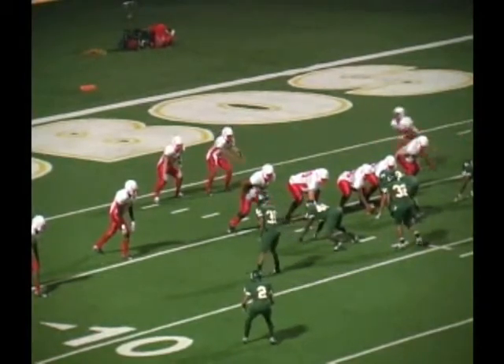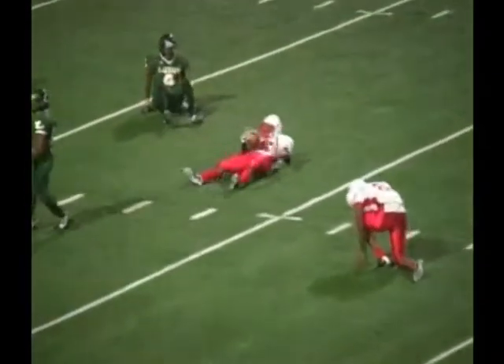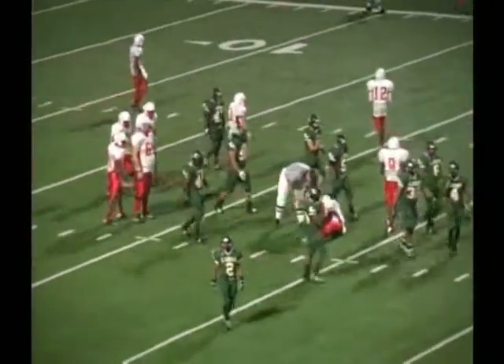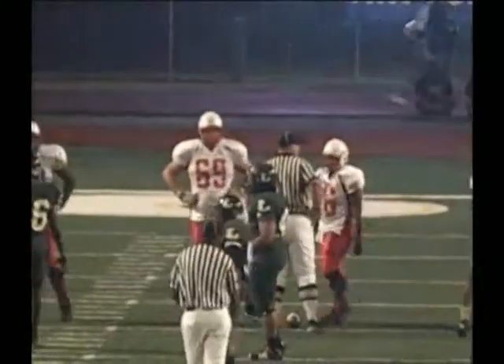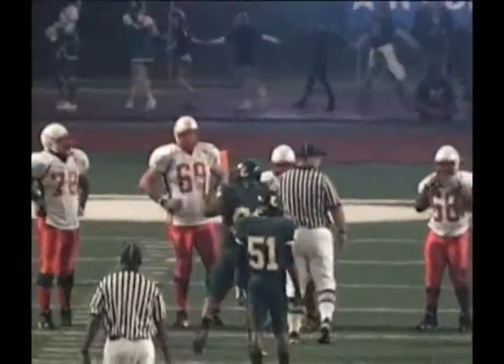Motion back to the formation. They're going to throw play action. Over the middle they go, and it's a catch down for Marshall at the 20. Marshall's got a player that caught the ball and an injured player on the field. Let's see if he's going to get up — yes, he did. It's first down at the 20-yard line, first and 10 for Marshall.